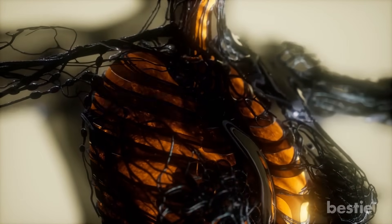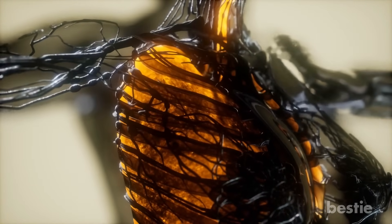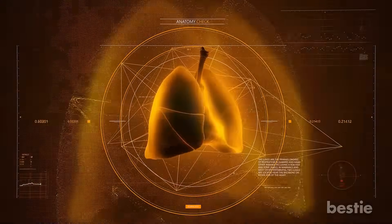With great lung capacity, you'll be able to send more oxygen around the body faster, but getting strong lungs doesn't come easy — you've got to be careful about what you eat. Watch our videos on 16 Foods That Can Cleanse Your Lungs And Help You Breathe, or 19 Foods That Can Improve Unhealthy Lungs And Help You Breathe Easy. Do you have any of the discussed symptoms? Let us know in the comments below!